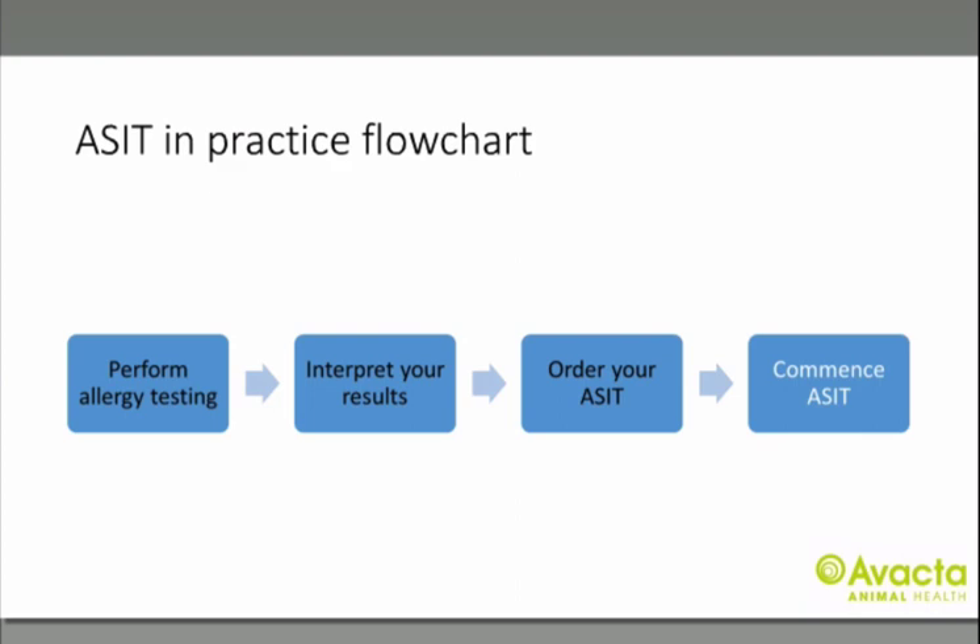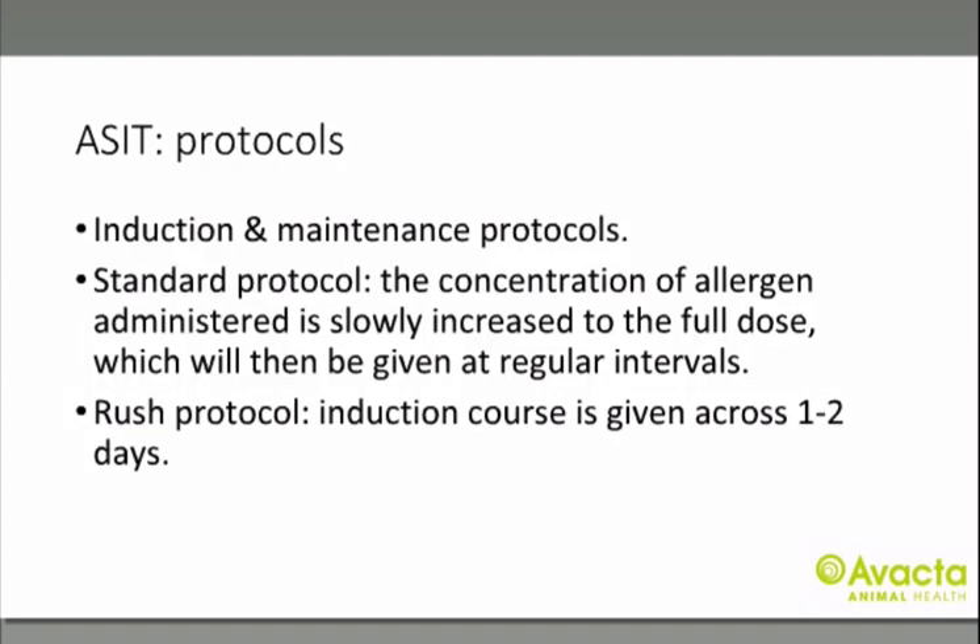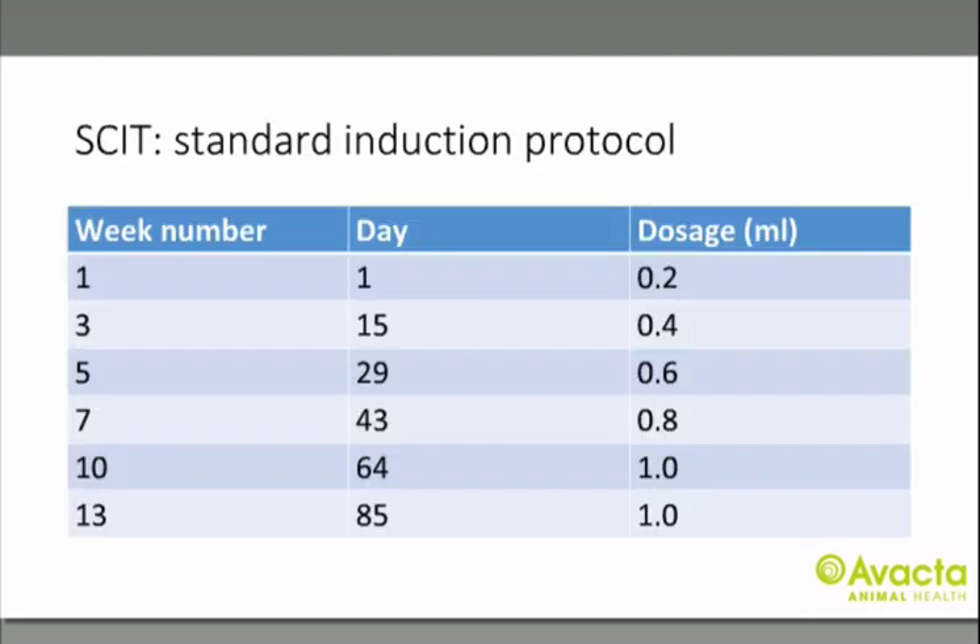Once you've received your vial, the next step is to start treatment. An induction protocol is required at the start of therapy and a maintenance protocol is required ongoing. The standard protocol slowly increases the concentration of allergen administered to the full dose over a few months, then given at regular intervals. A rush protocol gives the induction course across one to two days. All induction injections should be done in your clinic. If the owner gives injections at home thereafter, they must supervise their pet for 30 minutes after injecting and give the injection early in the day when their vet is open.